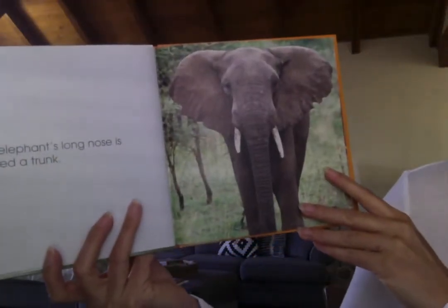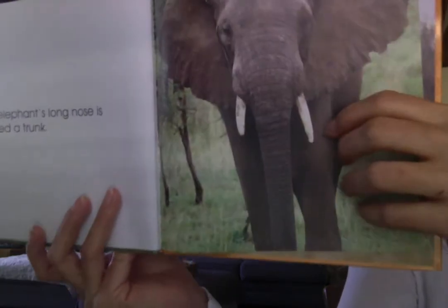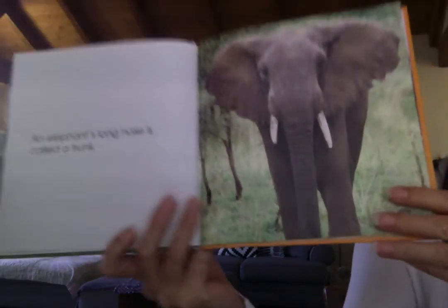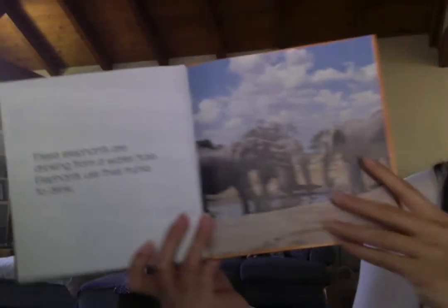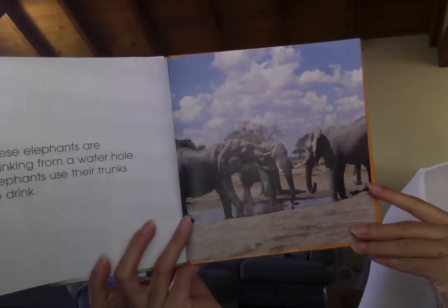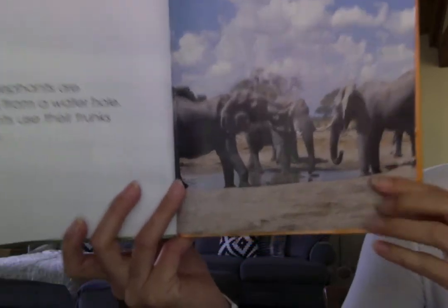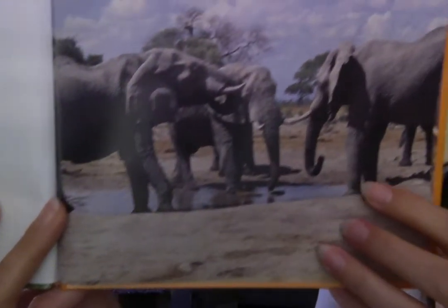An elephant's long nose is called a trunk. Look at that long nose — it reaches almost all the way to the ground. These elephants are drinking from a water hole. Elephants use their trunks to drink. You see they're dipping their trunk into the water to drink.